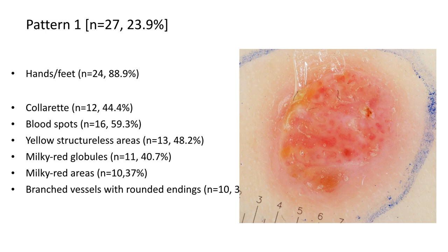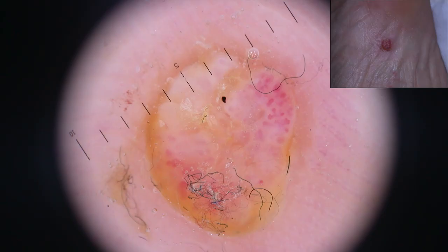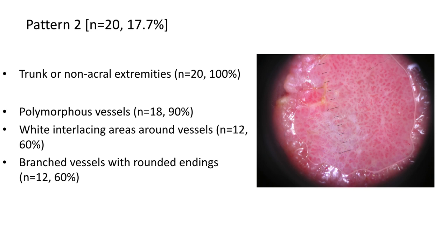We further characterized poromas into patterns. The first pattern was seen in about 24% of tumors. This is the classic textbook description of poroma, most frequently on the volar surfaces of the hands or the feet. About 50% had a collarette. Very frequently they appeared traumatized with blood spots and also had yellow structureless areas, milky red globules, and infrequently branched vessels with rounded endings. Classic pink nodules, milky red globules, blood spots, and a collarette.